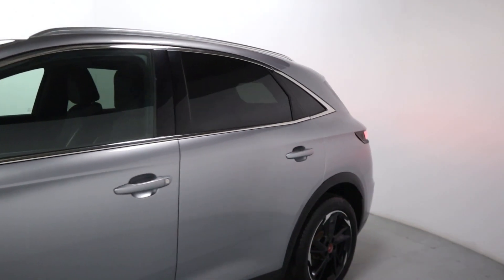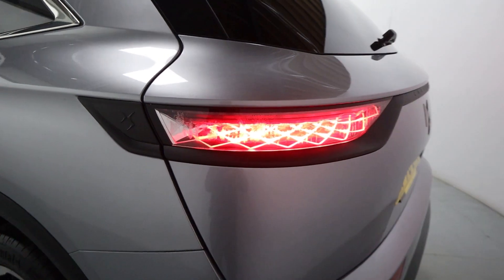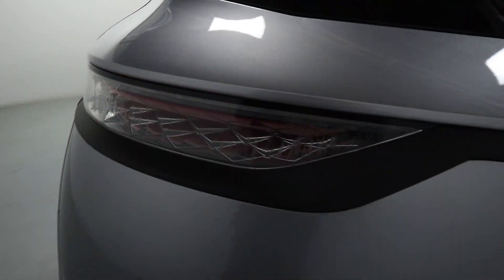Coming through to the side and rear, your privacy glass, and a really nice looking rear end with some beautiful rear lights that have a really nice effect to them.